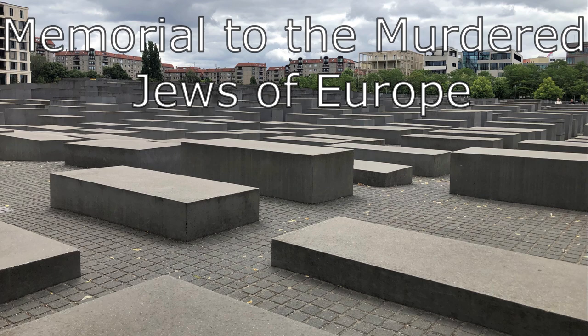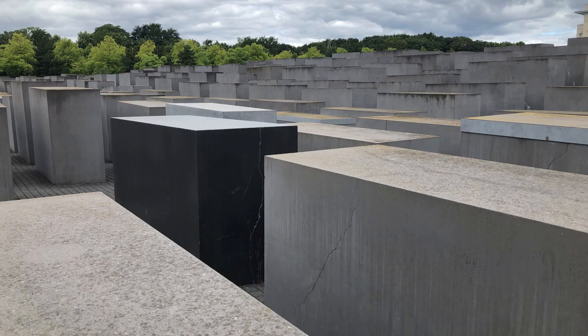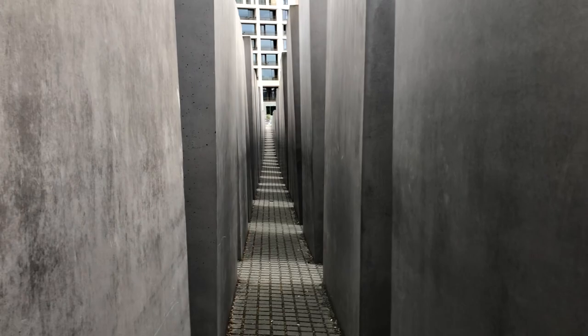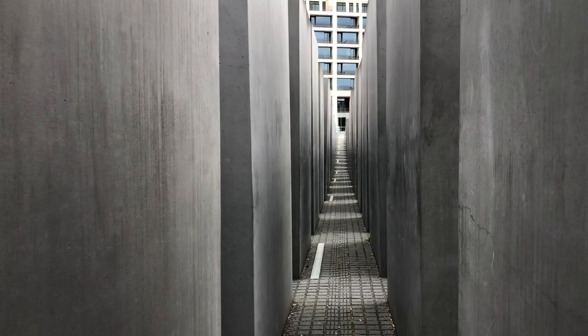Next, we visited the Memorial to the Murdered Jews of Europe, or the Holocaust Memorial. It is located near the Reichstag. It is made up of 2,711 concrete slabs. Originally they wanted 4,000, but didn't have enough space for all that. And if you take a walk between the slabs, you may feel a sense of uneasiness and confusion. It may also resemble a cemetery. Of course, it is all up to interpretation, so make your own opinion about it.